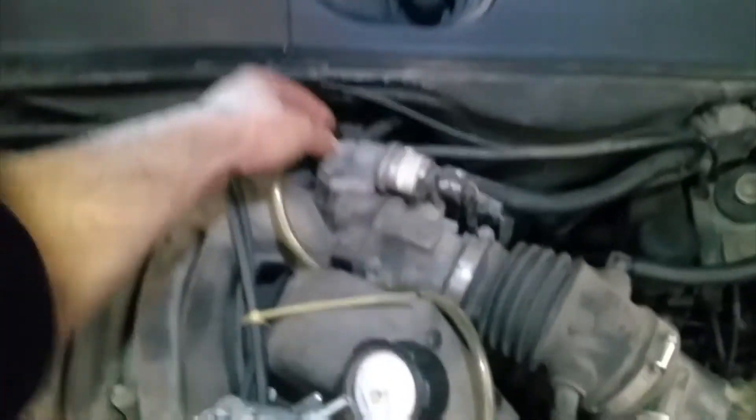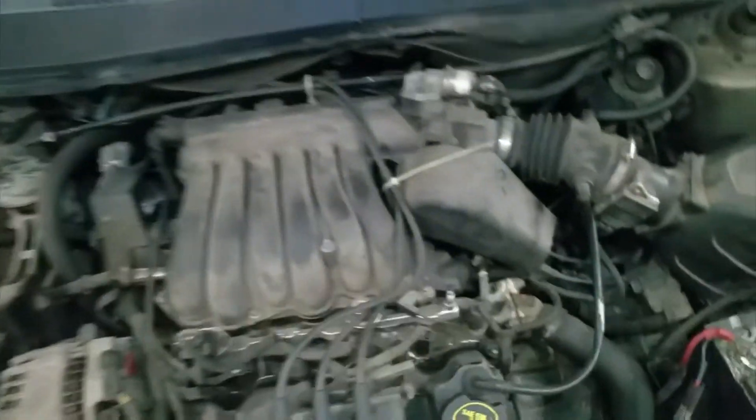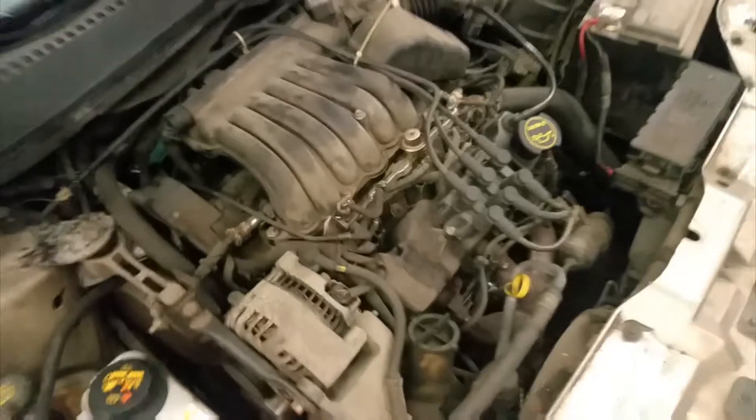The EGR is basically clogged, so I'm going to take the EGR valve off and clean it. It's pretty hard to get to — it's in the back of the manifold. A lot of times they're always rusted out because there's a metal line that goes to the exhaust manifold. Sometimes you have to heat it up to take it off. The EGR valve over here is disconnected right here.